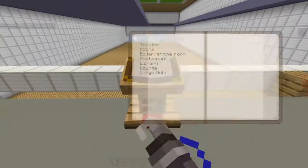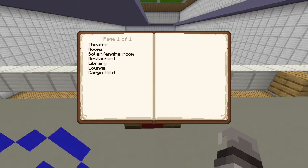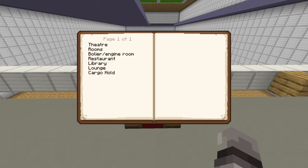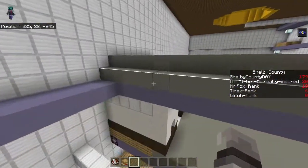So, my idea here is I want to merge the theater, the restaurant, the library, and the lounge all together in one. Theater, restaurant, library, lounge — all together in one. And you're probably thinking, oh my gosh, that's so crazy. But it actually kind of isn't that crazy.